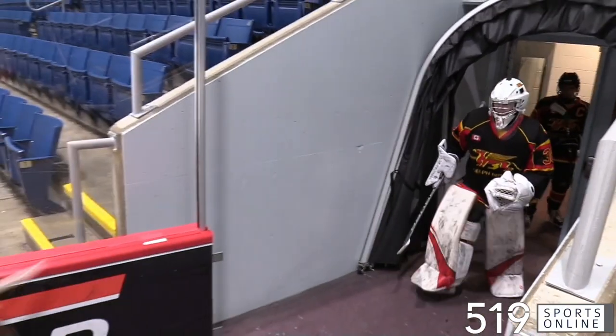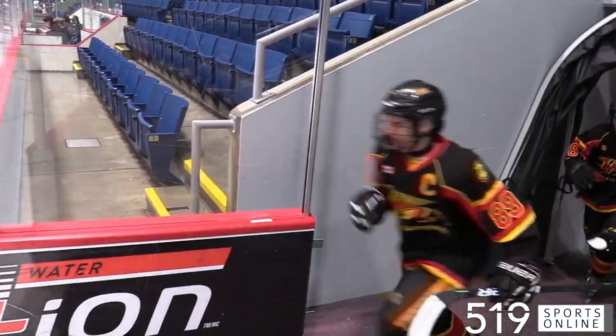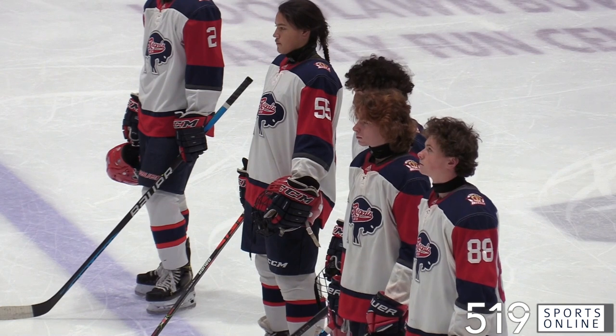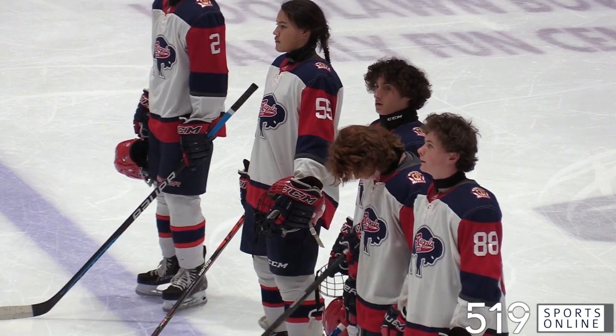Under-16 hockey from the Sleeman Center in Guelph. The hometown Griffins playing a doubleheader on Sunday, hosting the Buffalo Regals. Here we go with Game 1.